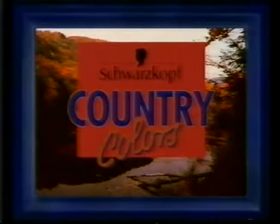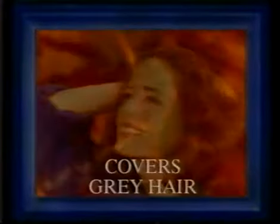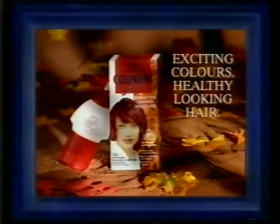Enjoy nature's richest shades in a new, long-lasting, tone-on-tone colourant. Country Colours from Schwarzkopf. Enhanced with natural beeswax and strengthening wheat protein, for vibrant, long-lasting colour that also covers grey hair. As gentle as nature. Country Colours — exciting colours, healthy-looking hair — from Schwarzkopf.